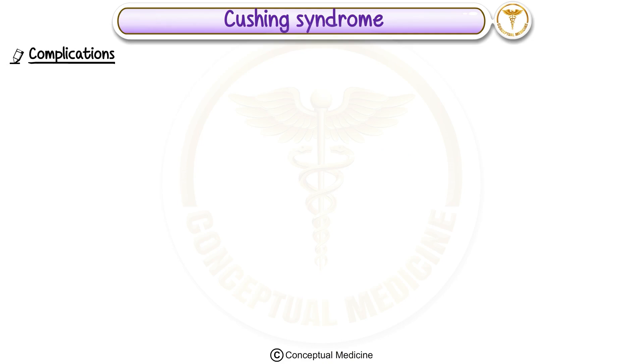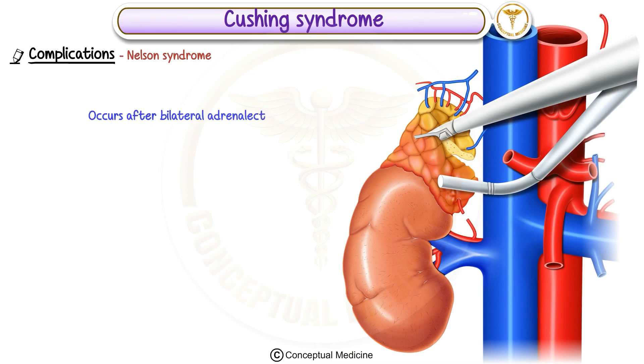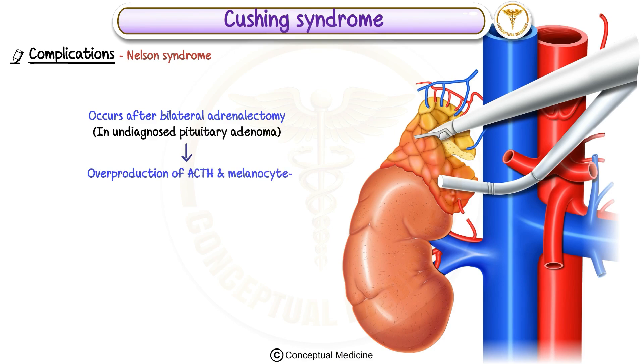However, complications can arise, like Nelson syndrome, which occurs after bilateral adrenalectomy — removal of both adrenal glands — especially when there is an undiagnosed pituitary adenoma. This leads to an overproduction of ACTH and melanocyte-stimulating hormone, MSH, resulting in symptoms like hyperpigmentation and headaches, often caused by the pressure of the tumor on the optic nerves.